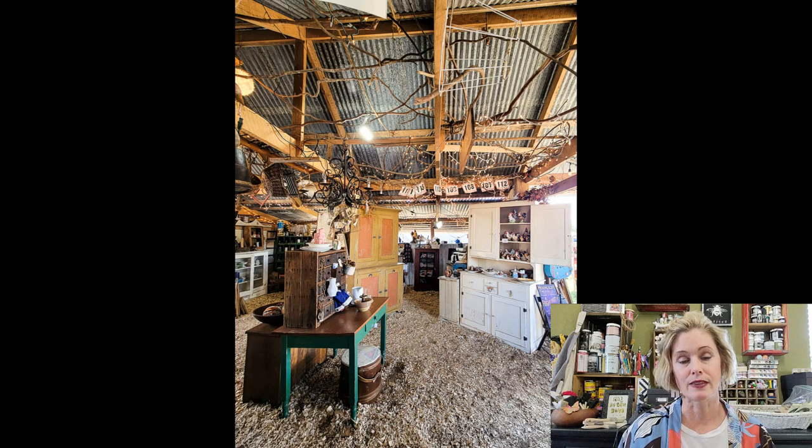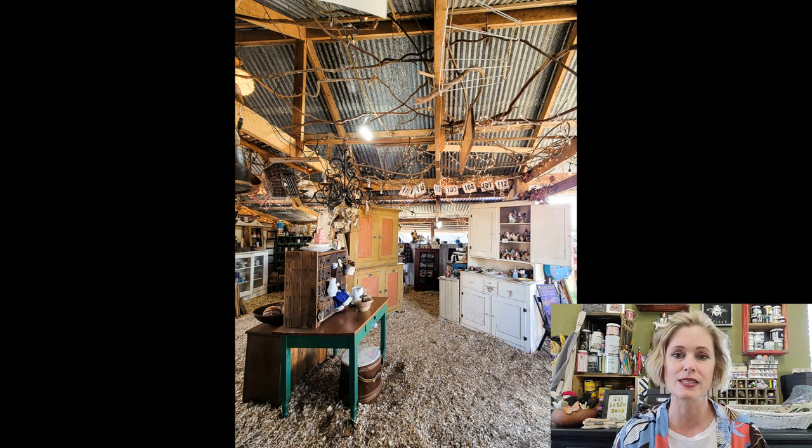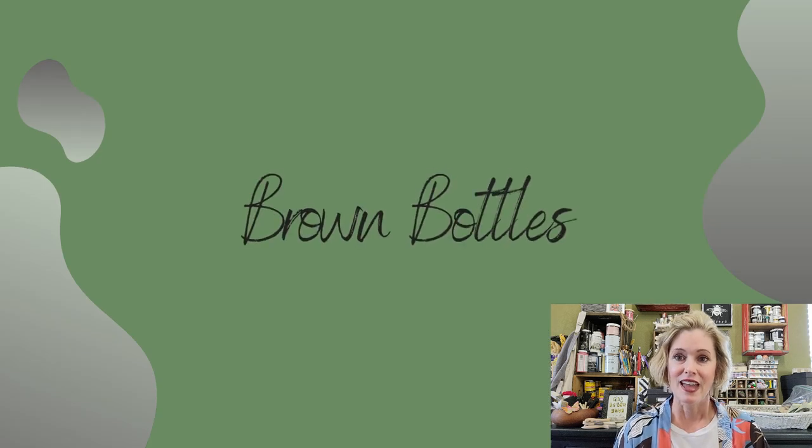The next thing I saw in a lot of the booths was a great use of the ceiling — using that fifth wall to decorate with, to hang things from: baskets, banners, dried flowers, things like that. Don't neglect the ceiling in your house, especially if you have rooms with smaller, lower ceilings. You can easily hang some added decor from that for a really cozy feel.